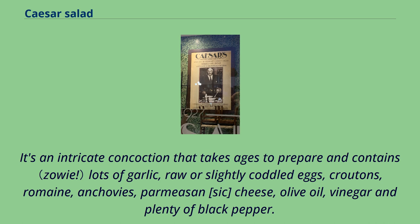It's an intricate concoction that takes ages to prepare and contains lots of garlic, raw or slightly coddled eggs, croutons, romaine, anchovies, parmesan cheese, olive oil, vinegar, and plenty of black pepper.